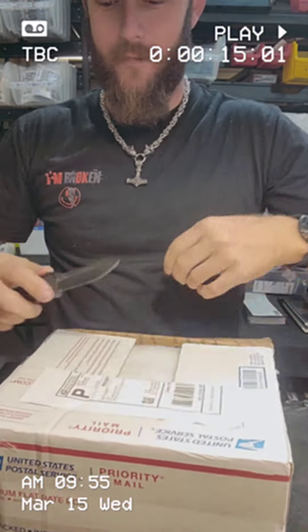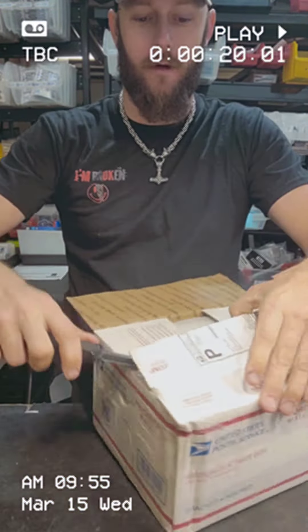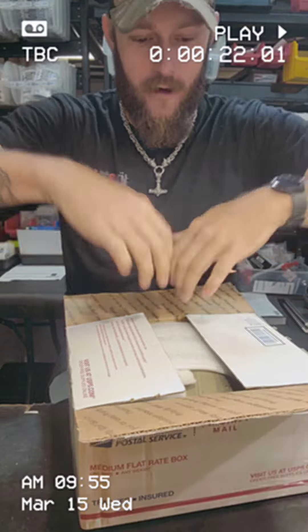He sends me good things all the time. You should definitely go check out Matt. I'll have him tagged below somewhere under here.